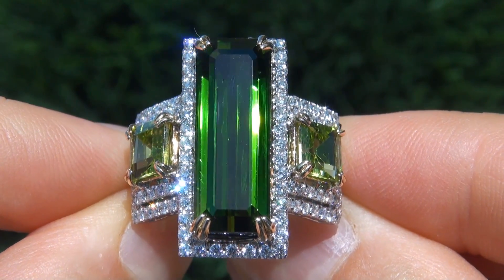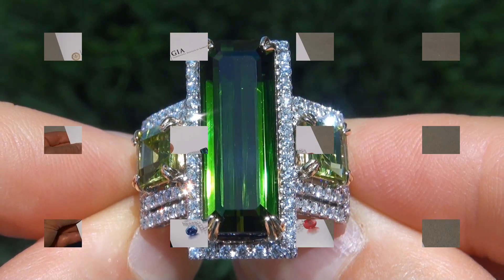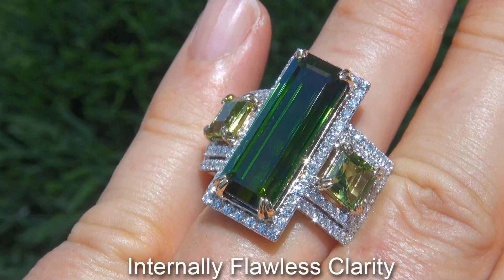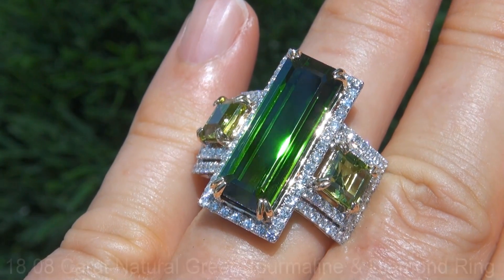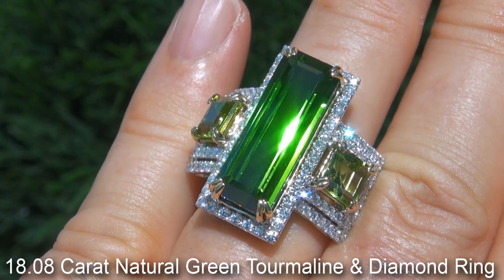Welcome to Certified Jewelry. Up for auction today is this top gem, intense green, GIA certified, internally flawless clarity, extra fine quality, 18.08 carat natural green tourmaline and diamond ring.